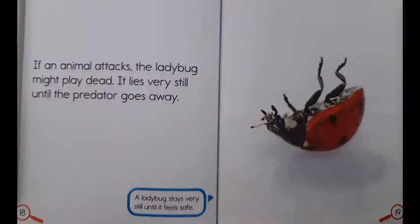If an animal attacks, the ladybug might play dead. It lies very still until the predator goes away. A ladybug stays very still until it feels safe.